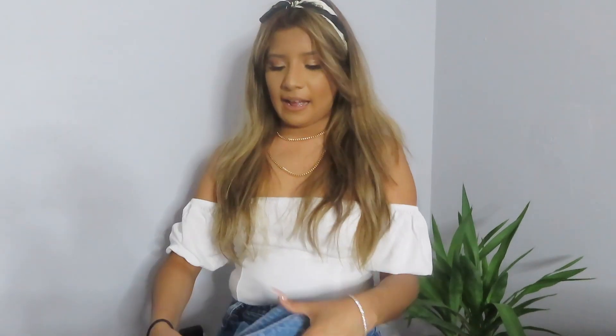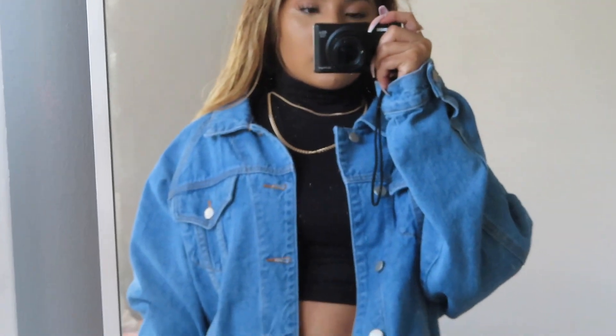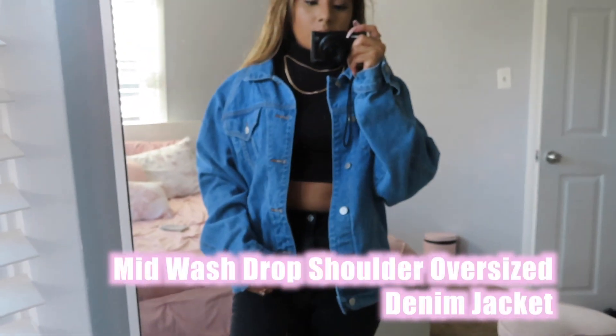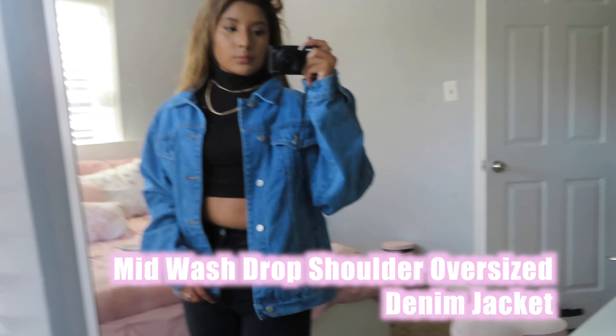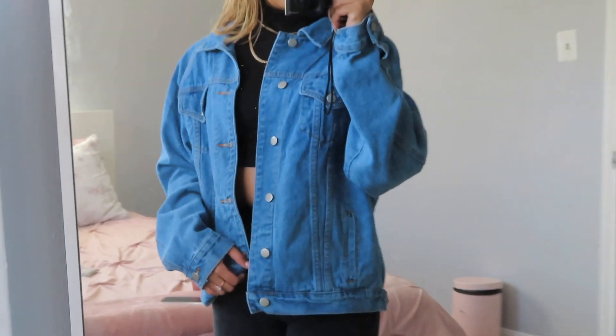The next thing I got was this jean jacket and it's oversized as well. It's like a medium wash and it has buttons on the sides. I purposely got this in a bigger size, even though it's already oversized, because I just wanted it to be super oversized.